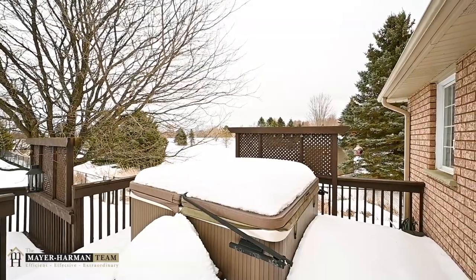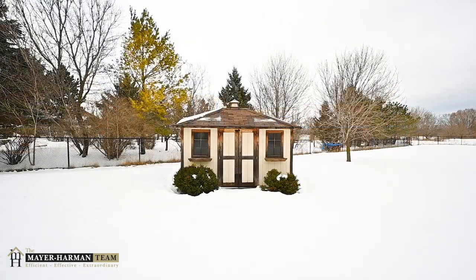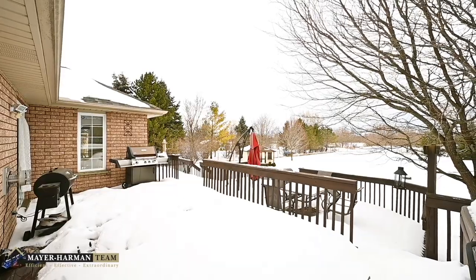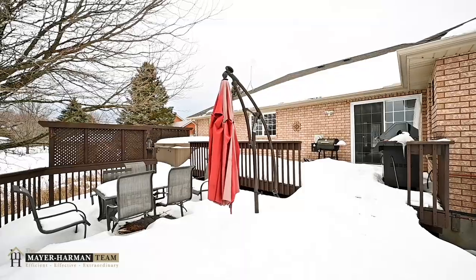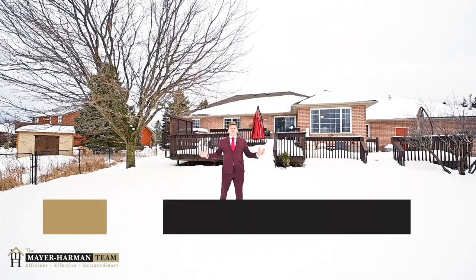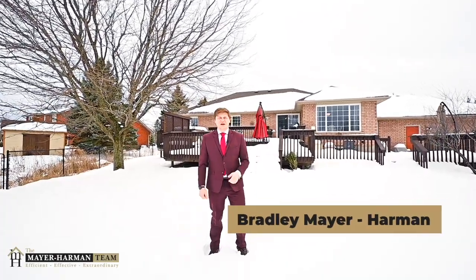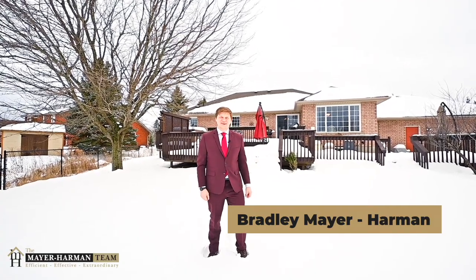As I walk through this home, all I see is raw potential for an absolutely fantastic family home or investment. The Mayer Harman team is so excited about this listing — we just can't keep it to ourselves. Make sure you pass this along to your friends and family, and contact our team today to get your own private showing.